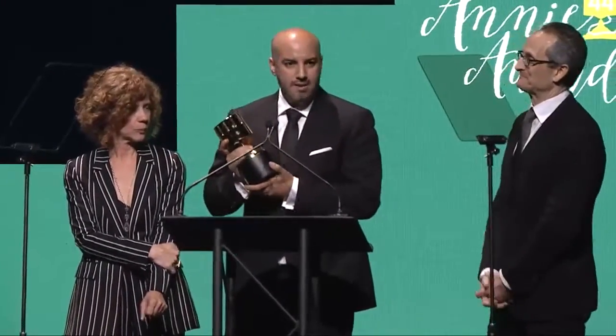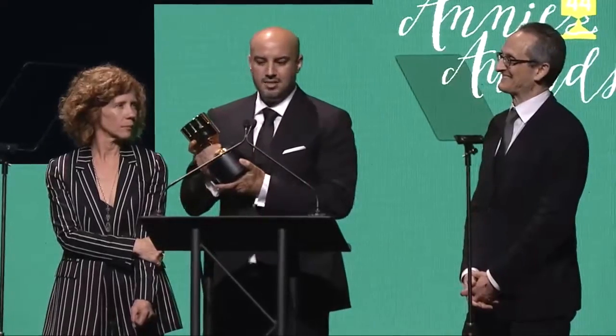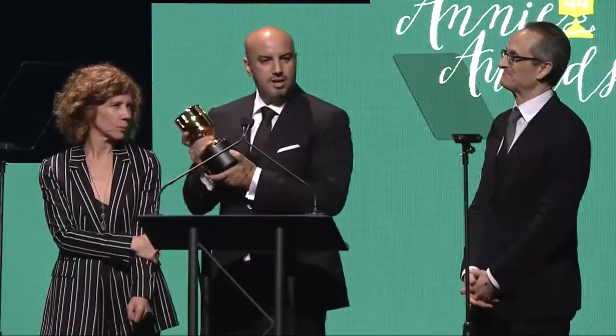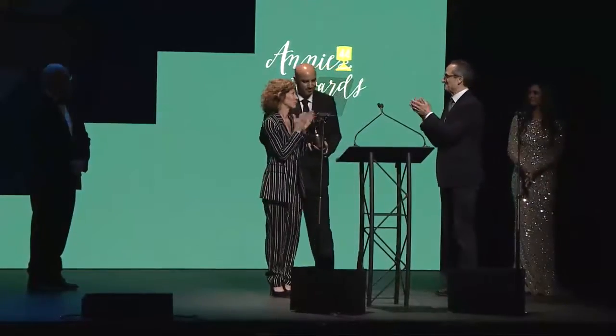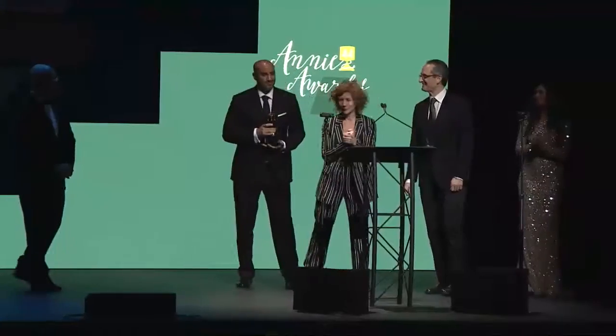And to all the families behind who helped just keep us alive while we're doing this work. This goes to my father, my wife — love of my life — Sarah, and my kids, Feirouz, Selma, and Youssef. Thank you very much. And thank you, ASIFA, and thank you, Animation. Thank you so much.